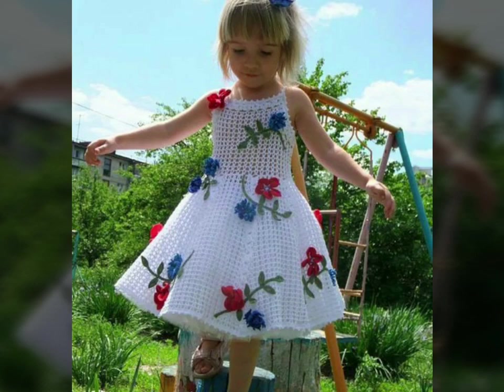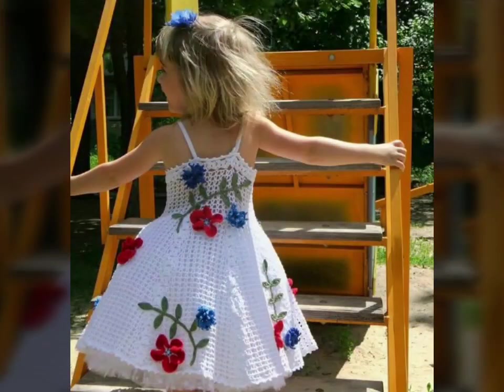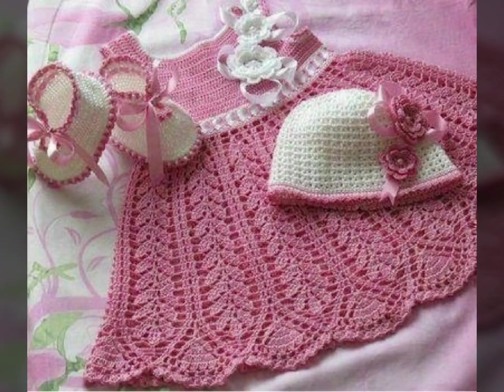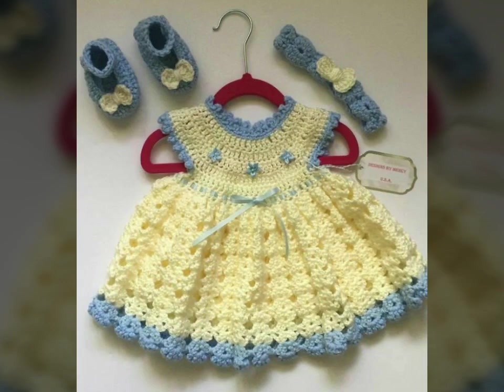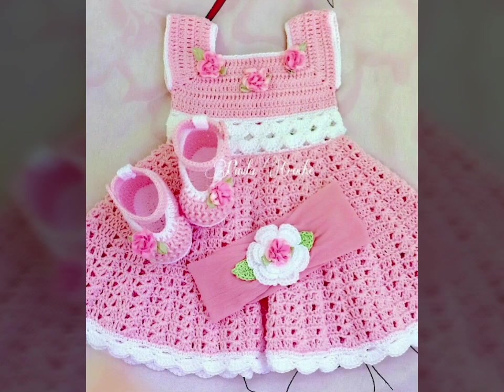Assalamualaikum viewers, welcome back to my channel Fashion Glam. Here I am back again with another very beautiful and very awesome collection of baby girls crochet dresses. These are different types of crochet baby dress designs, featuring flower embroidery and flower applique crochet dresses for toddler girls.